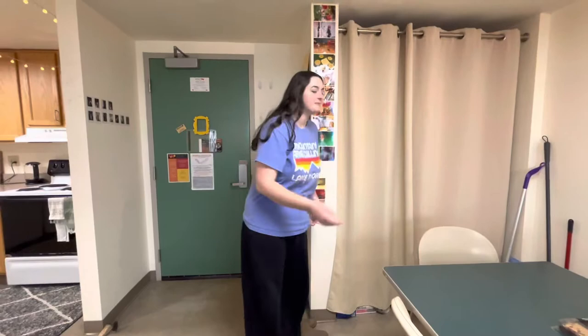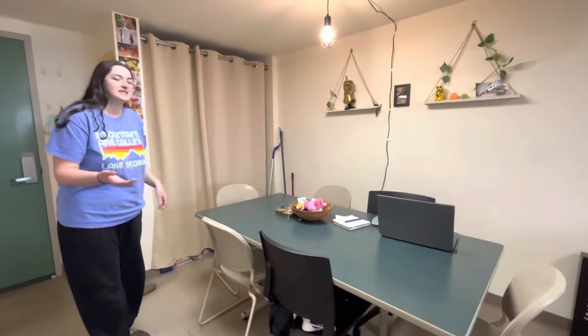The kitchen table always comes with four chairs, which doesn't really make sense because the suite is meant for six people. So what we usually end up doing is bringing some of the desk chairs from the bedrooms out here when we have more people over so that everyone can sit around the table.